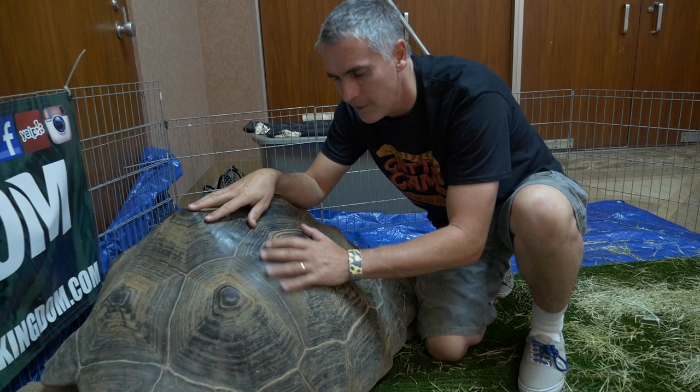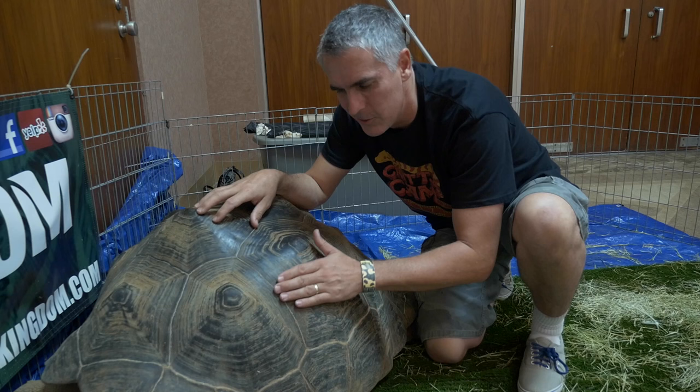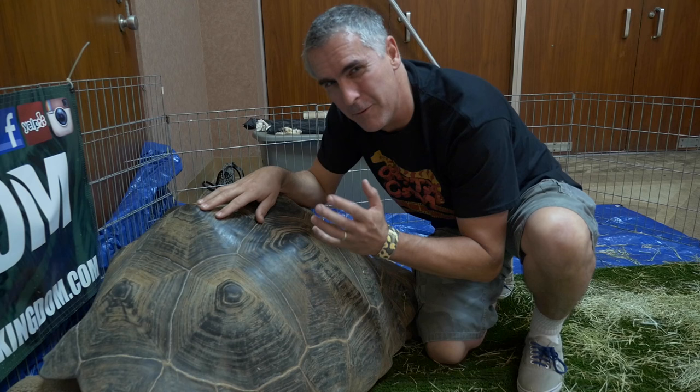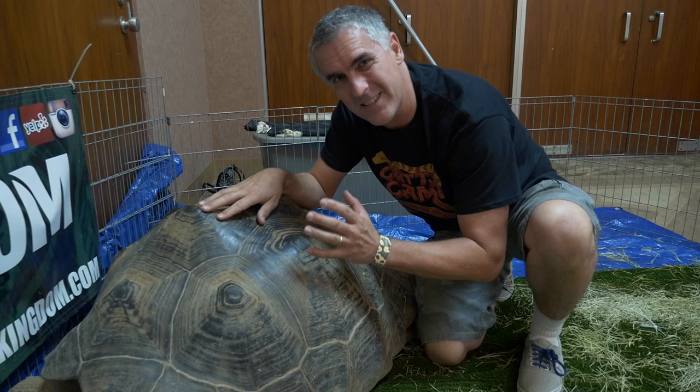Just like all turtles and tortoises across the world, they're covered in this hard shell which is living bone. You can actually see these small indentations — these rings almost — they're growth rings, so you can see the speed this animal's growing. The smaller the rings, the faster it's growing, making the animal nice, big and strong a lot quicker. These bony hard shells need lots of UV light — exposure to either sunlight or really high output UV lights to keep them nice and strong.